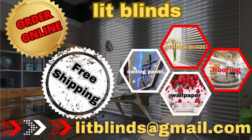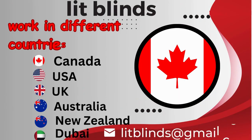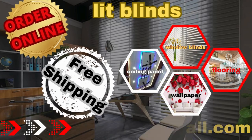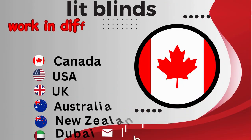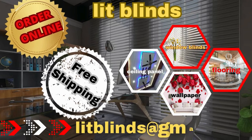Order online for free shipping. Lit Blinds works in different countries: Canada, USA, UK, Australia, New Zealand, and Dubai. Lit Blinds provides free shipping and get 50% off in each country.